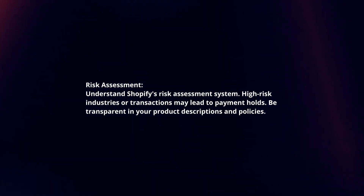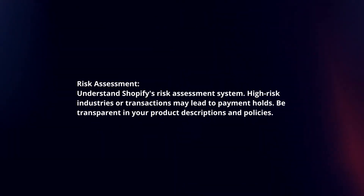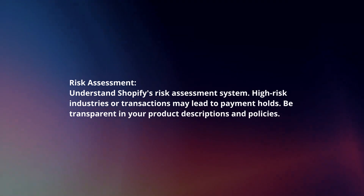Risk assessment. Understand Shopify's risk assessment system. High-risk industries or transactions may lead to payment holds. Be transparent in your product descriptions and policies.